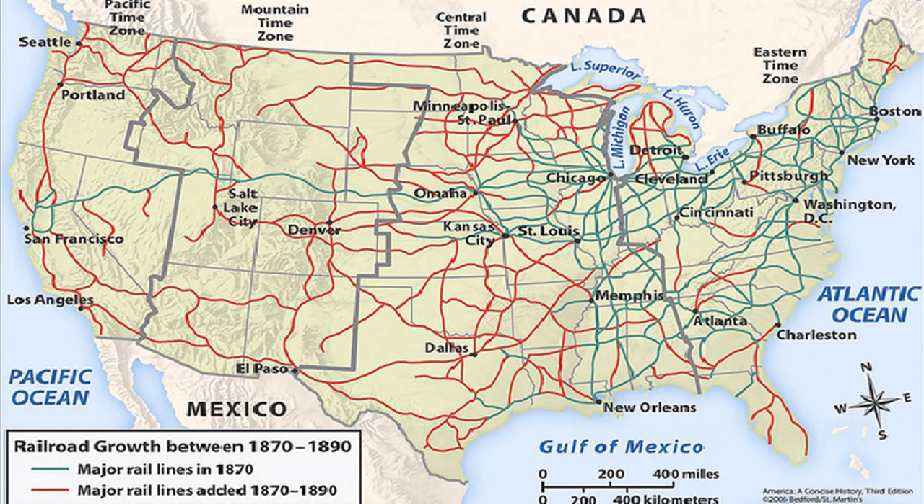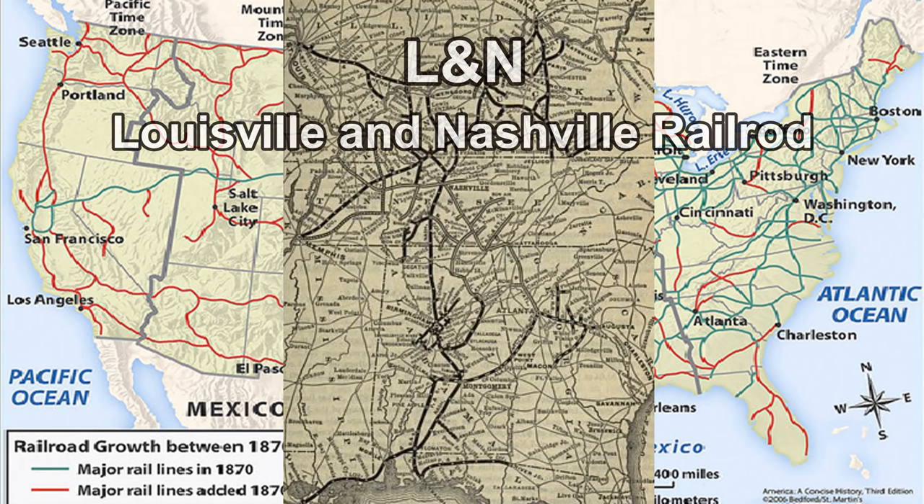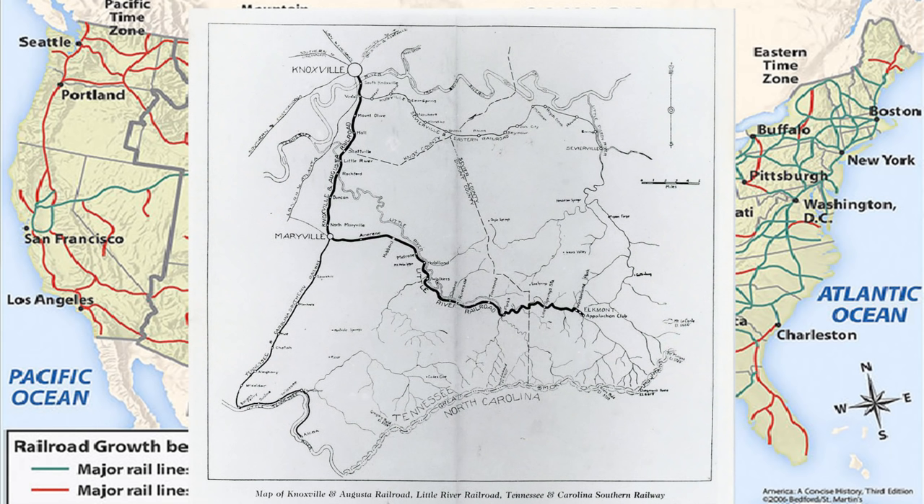Here's an old map of the railroads back in the day. You can see the major lines — it doesn't show the little lines like in the coal fields, but these are the major lines. And here's an old map of L&N Railroad — they were the railroad company in the central part of the Appalachians, all the way down to the Gulf Coast. And here's a map out of Knoxville, Tennessee, all the way down into the Smokies, when they used to log the Smokies before it became a national park.